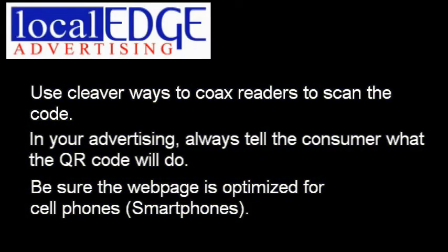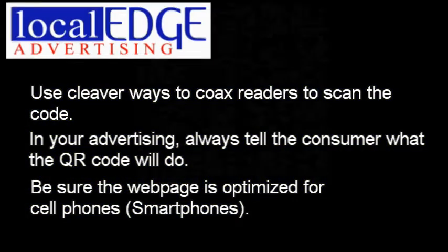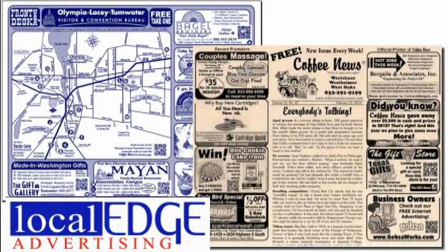Local Edge Advertising can do all this for you, including setting up your QR code. And they have a variety of ways to reach your readers.